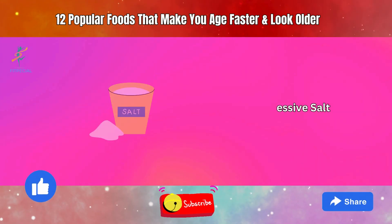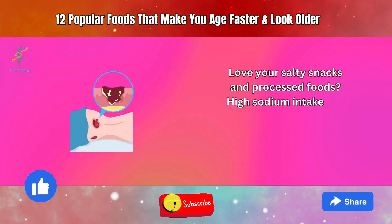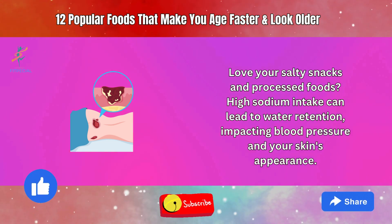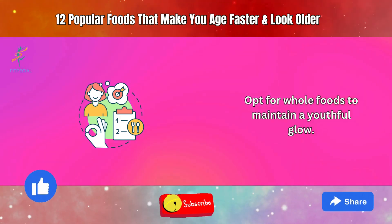7. Excessive Salt. Love your salty snacks and processed foods? High sodium intake can lead to water retention, impacting blood pressure and your skin's appearance. Opt for whole foods to maintain a youthful glow.